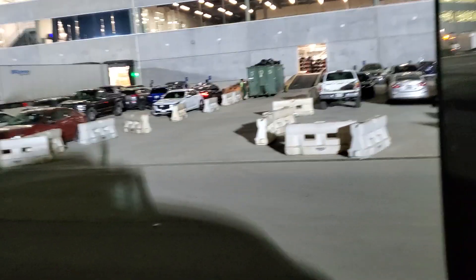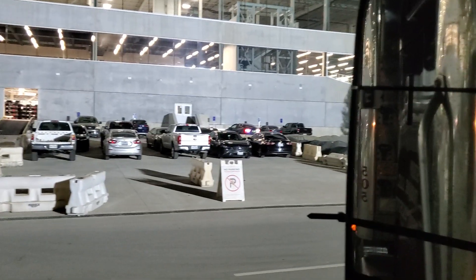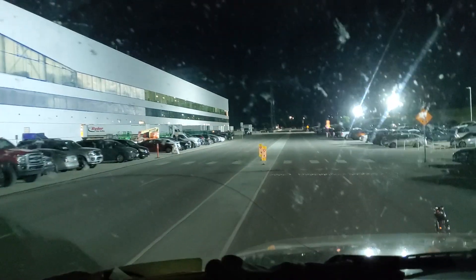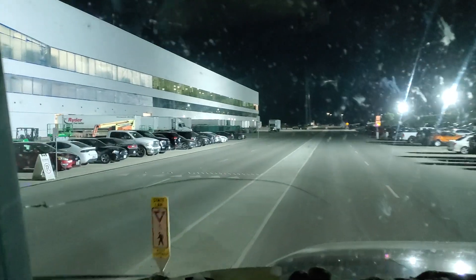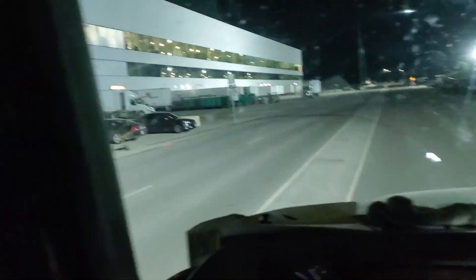I thought I'd take a little picture of it. This is like the main area over here and you can see it's all Tesla, Tesla, Tesla kind of driving, so it's kind of weird. But yeah, this is the big thing over here, the big entrance, and I figured I'd take a little ride with it.